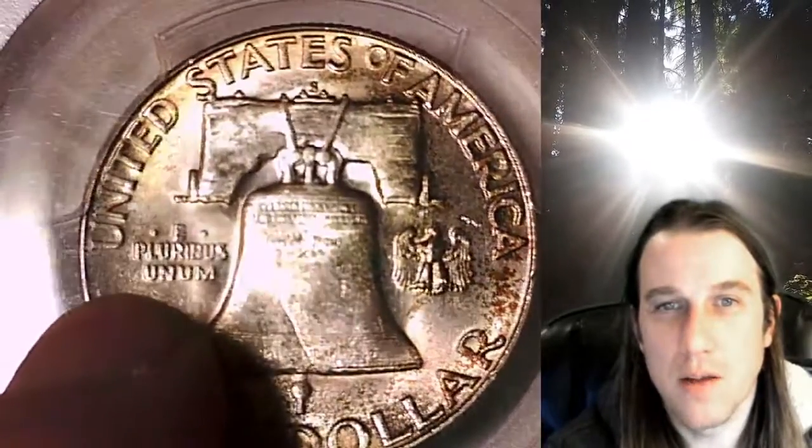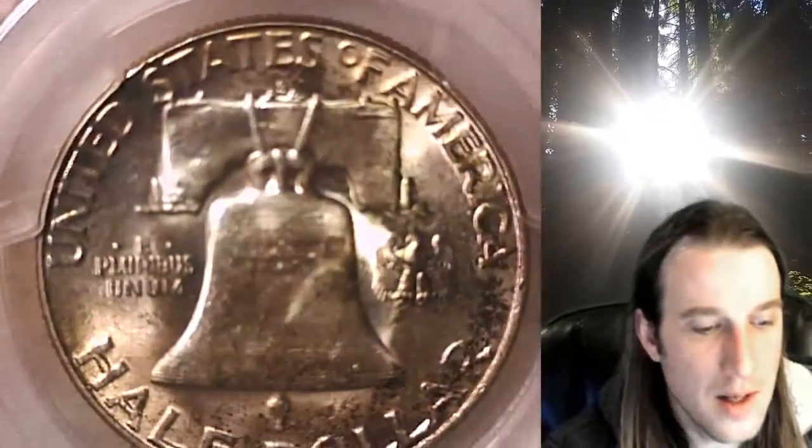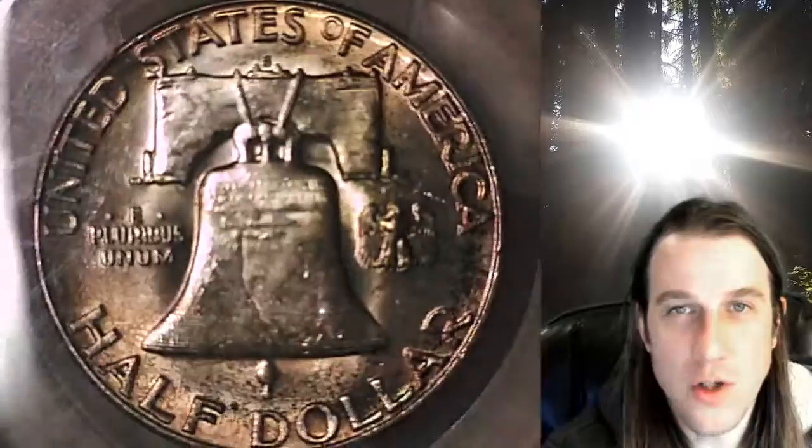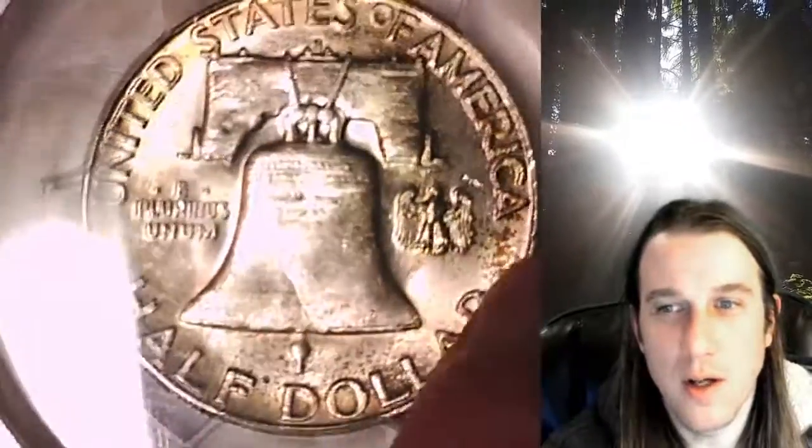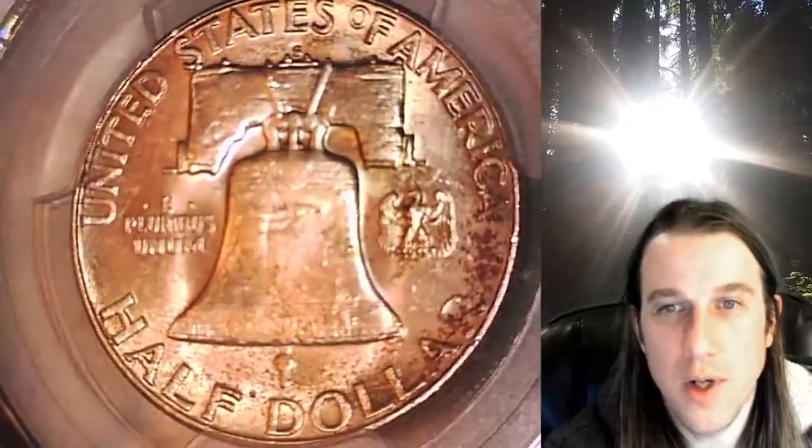There looks like there is a little bit of — golden is the best I can say. You could say it's kind of like a light orange color. Just a little bit of toning around the rim of the coin, a little bit of darker orange down here. Pretty coin.